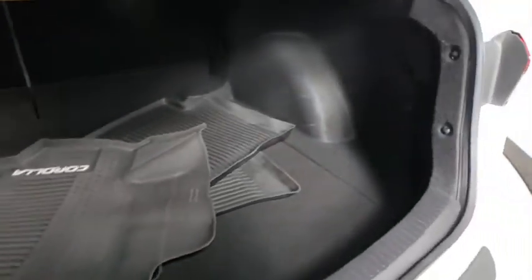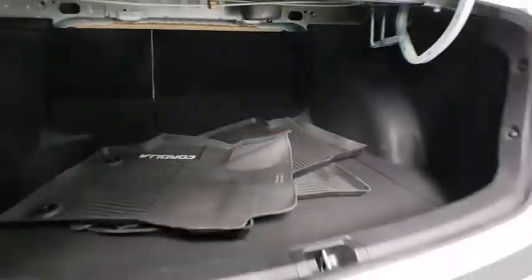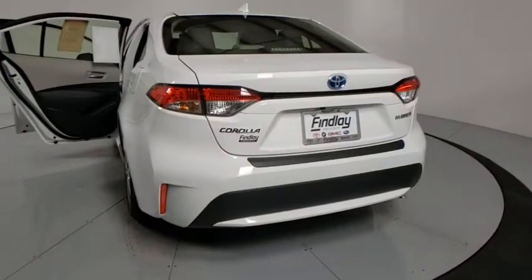This vehicle has less than 7,000 miles. Here are some of this vehicle's great options: lane departure warning, traction control, Bluetooth, dual airbags, alloy wheels.